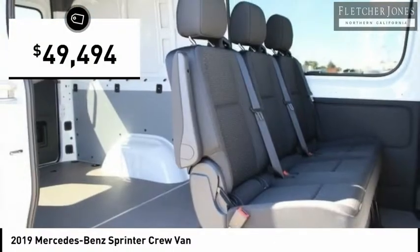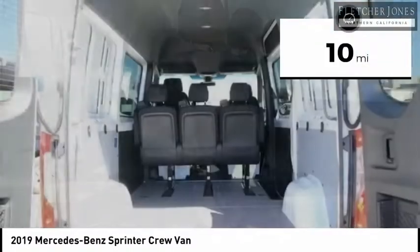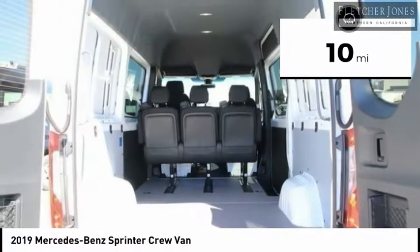And is priced below $50,000. This vehicle has less than 100 miles. Come see the car for yourself.